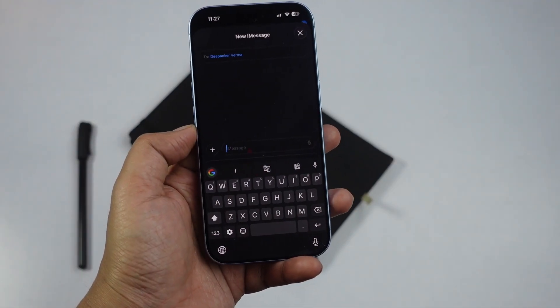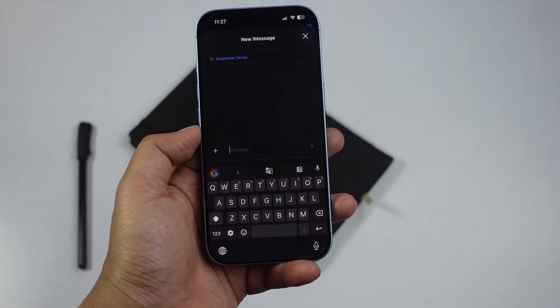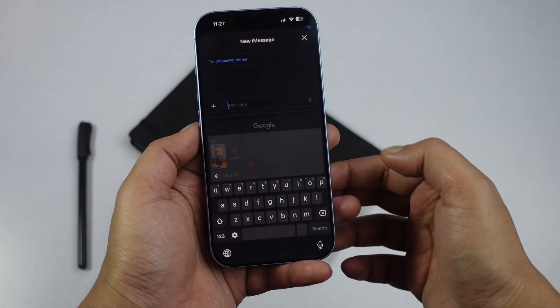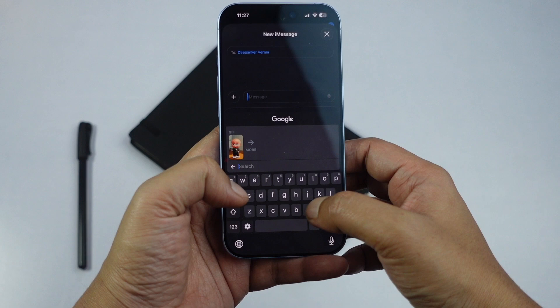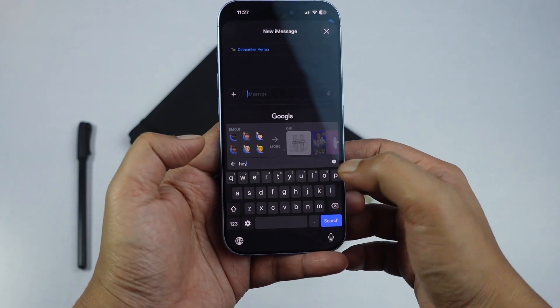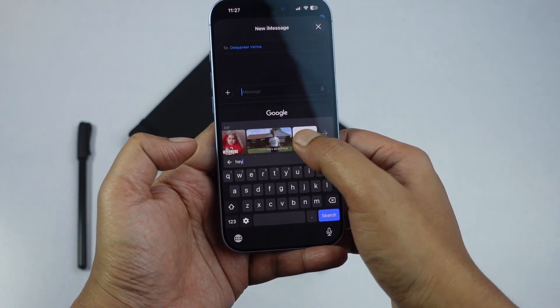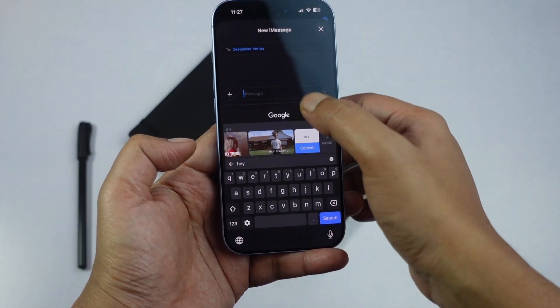If you often use GIFs or stickers while chatting, Gboard makes things really easy. It comes with a huge collection of GIFs and stickers, and you can search for them directly from the keyboard. Once you find what you want, you can quickly insert them into any chat without leaving the app.